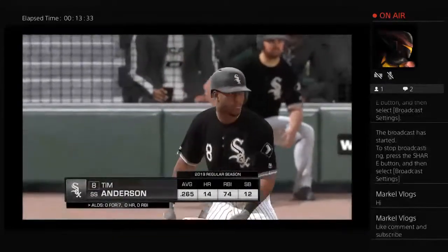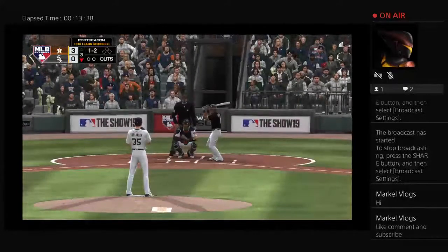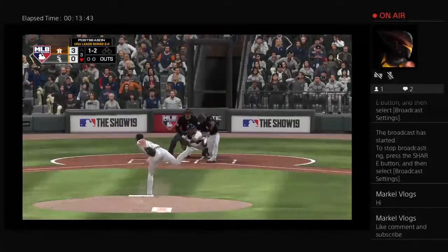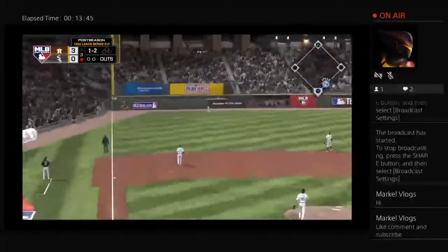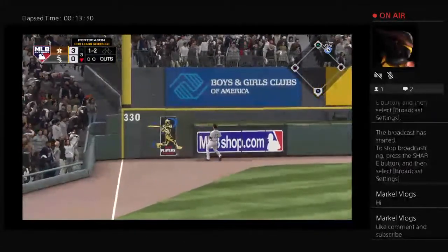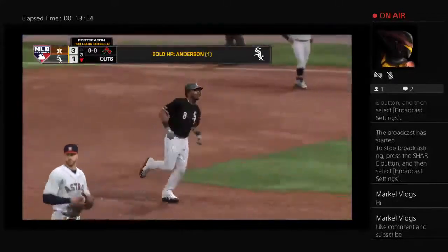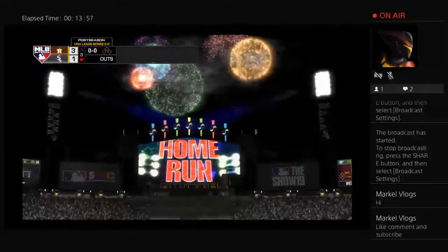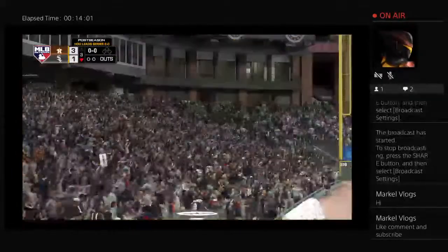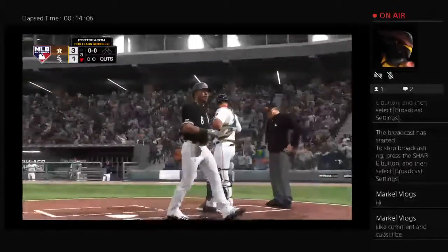Stepping in, Tim Anderson — he'll be the one to greet Justin Verlander to start the inning. The 1-2. It's a high fly ball headed for the left field corner. If it stays fair, it's gone. And that ball will stay fair, and it's gone — a home run. A solo shot down the line, his first homer so far in the series. And the White Sox are back in it — it's a 3-1 ball game.